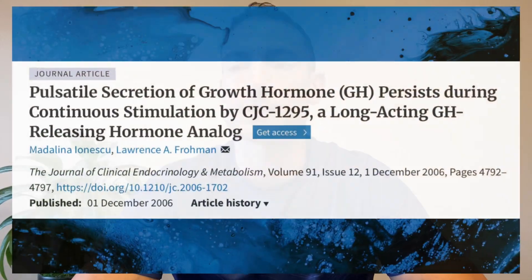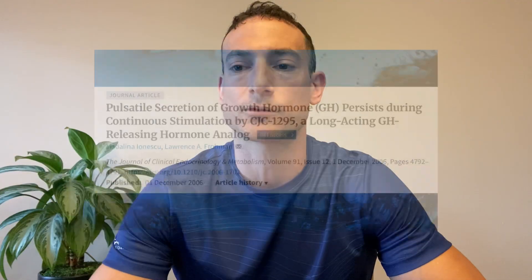CJC-1295 supercharges protein synthesis, helping to build lean muscle and speed up recovery. More growth hormone means better muscle repair, increased strength, and faster recovery between training sessions. CJC-1295 also enhances lipolysis, which is the breakdown of stored fat for energy. Studies show that growth hormone releasing peptides lead to significant reductions in visceral and subcutaneous fat, even without major diet changes. Additionally, growth hormone revs up metabolism, helping to burn more calories at rest. The sustained growth hormone increase from CJC-1295 makes it a powerful tool for long-term fat loss while also preserving muscle mass.